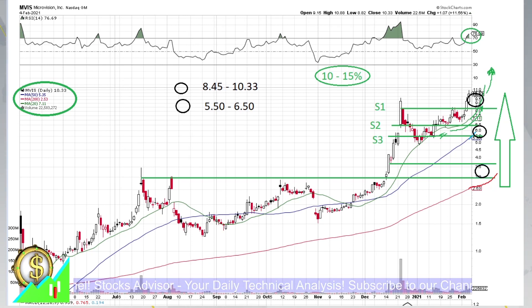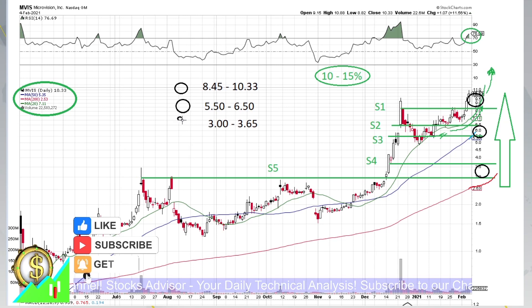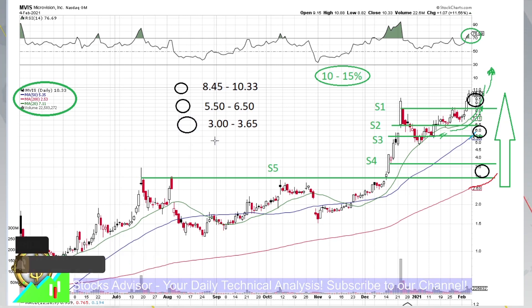Let's call these levels S4 and S5. The price range for this third circle would be approximately $3.00 to $3.65. The ranges are quite large — almost three times — but we are prepared with our strategy to play here.